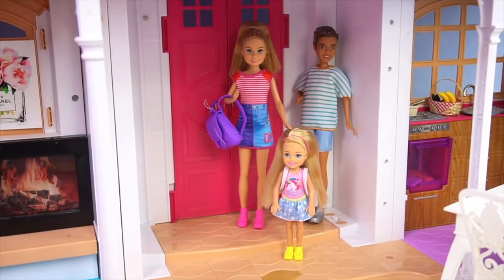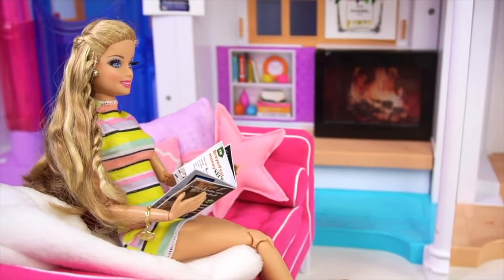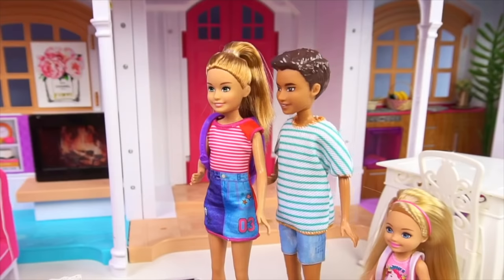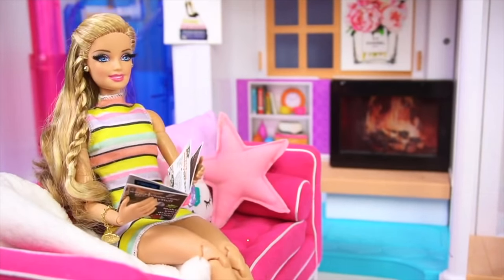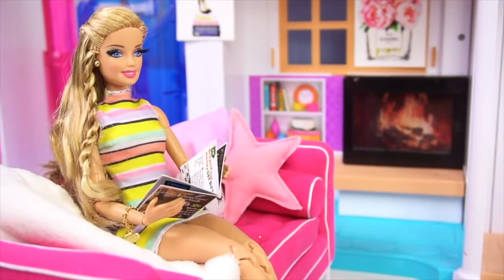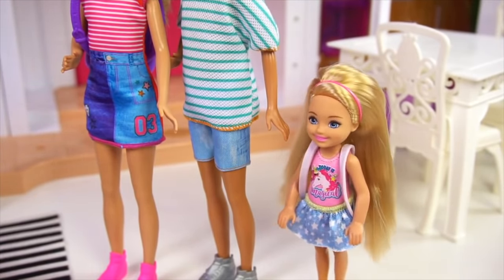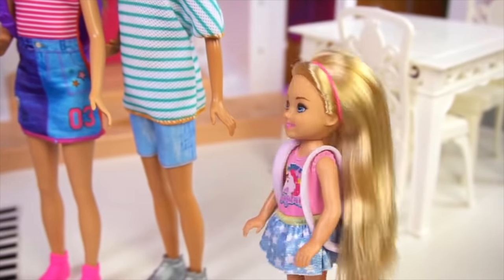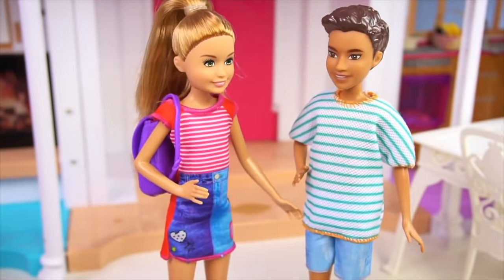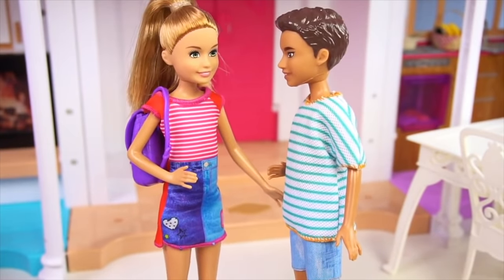Hey Barbie, we're home from school! Hi, hey! How was school? It was okay — me and Kevin have a history project to work on. Sounds like fun, let me know if you guys need any help or if you want me to order pizza. How about you Chelsea, how was your day? It was pretty good, but I need your help. Of course, anything! I'm trying out for the cheerleading squad and I need your help.